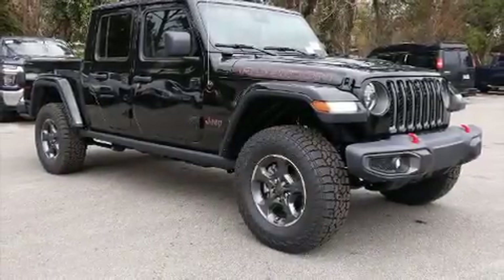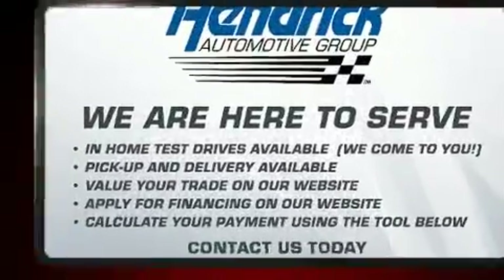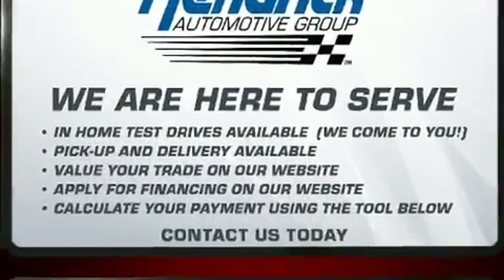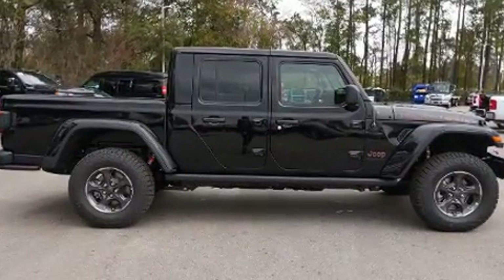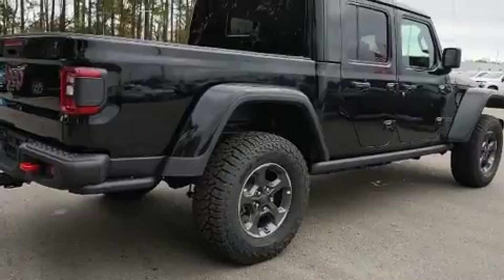You can expect a lot from the 2020 Jeep Gladiator. This four-door, five-passenger truck offers the latest in technological innovation and style. Smooth gear shifts are achieved thanks to the refined six-cylinder engine, providing a spirited yet composed ride.